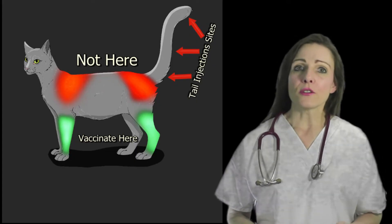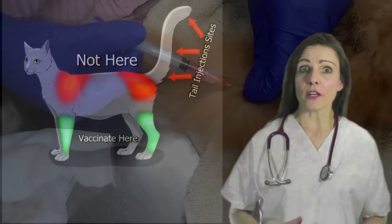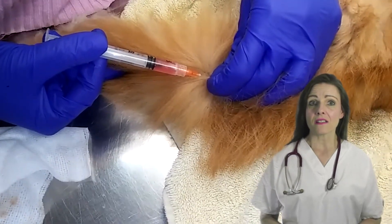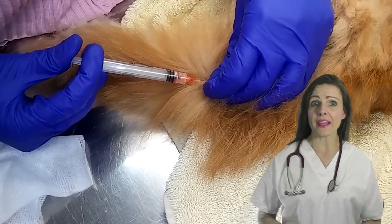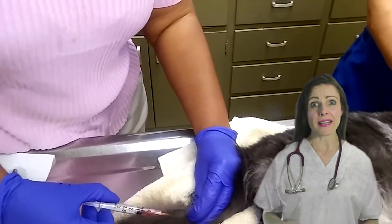A recent pilot study at the University of Florida suggests that tail vaccinations are a good alternative to rear leg vaccinations in cats. Study results indicate that there are no significant differences in the behavior of cats that receive vaccinations below the knee and in the tail.